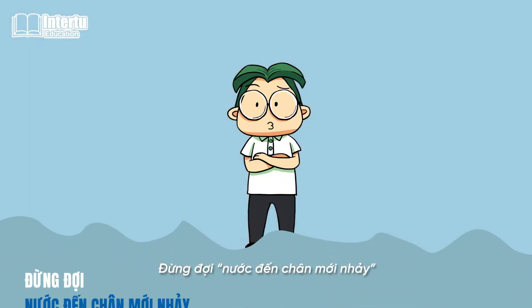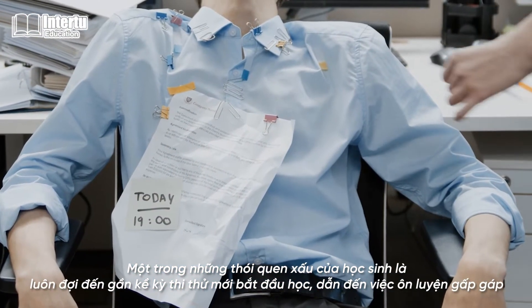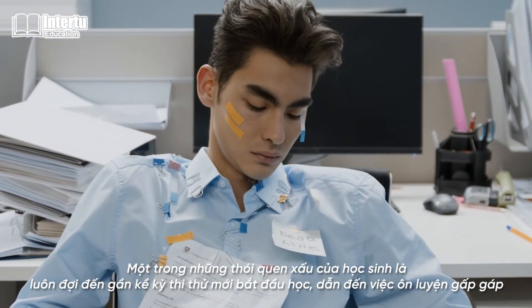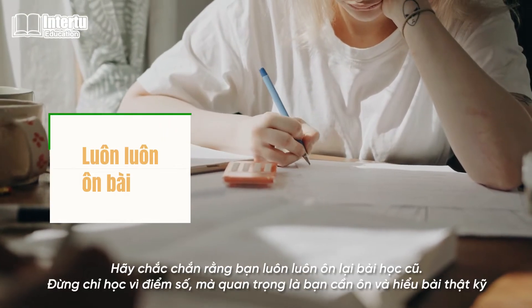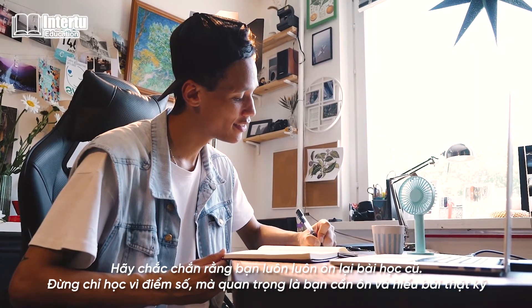Do not wait until mock exams to start studying. One of the bad habits of many students is that they always wait until mock exams to start practicing, and this leads to students rushing to review the topics. And make sure to always revise — don't just study for the test grades; instead, you need to understand the topics thoroughly.